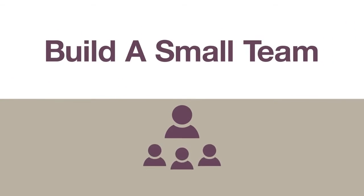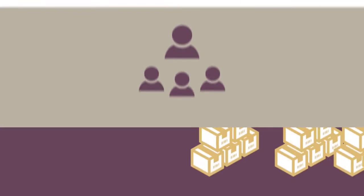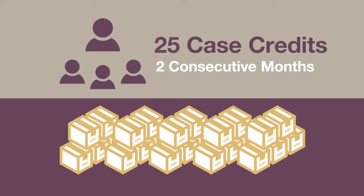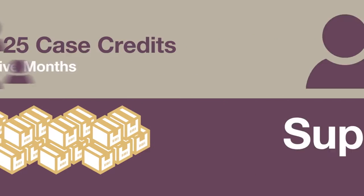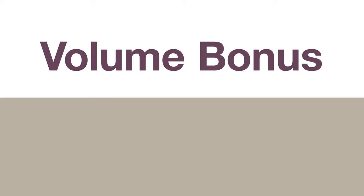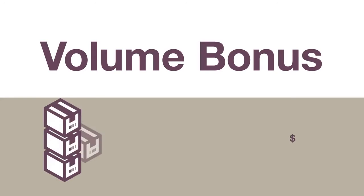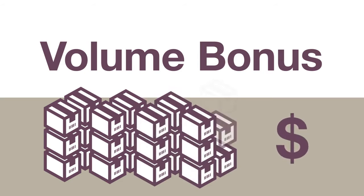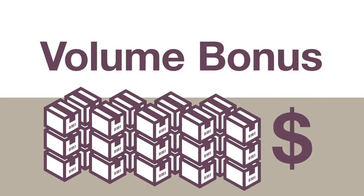You're now a team builder. Step 2: Build a small team and become a supervisor. Once the sales for you and your small team reach a combined 25 case credits within two consecutive months, you advance to the title of supervisor and qualify for an additional monthly team-leading bonus. This is sometimes called the volume bonus — you make more money as your team's volume increases, and your percentage increases as you advance to higher levels within the marketing plan.